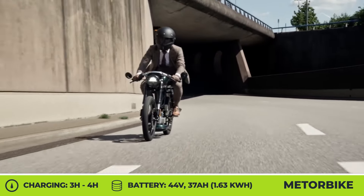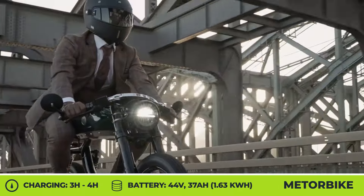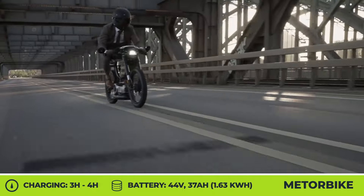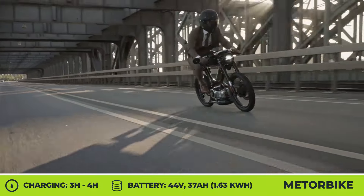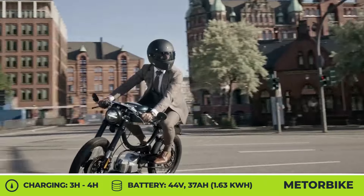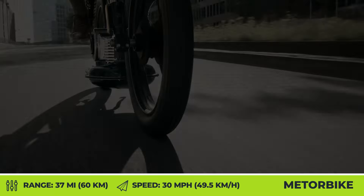The main energy source is a 44-volt, 37-amp-hour battery pack hidden inside the stylized fuel tank. With 1.63 kWh of capacity, this removable battery pack offers up to 37 miles of city cruising. Standard features include a digital speedometer with a touch screen, a wood bench with leather upholstery, two side mirrors, disc brakes, and a keyless go system.